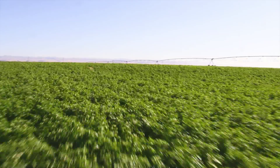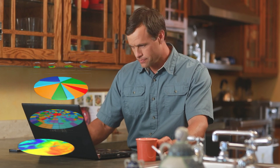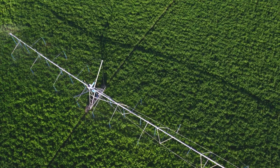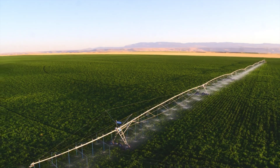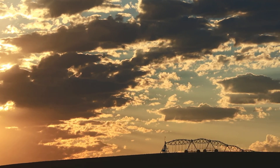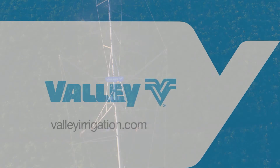Using Valley VRI, independent studies have shown yield improvements along with the ability to save on water and pumping costs. Innovation, simplicity, efficiency, and proven results are what you've come to expect from the company that started an entire industry — Valley, the leader in precision irrigation.